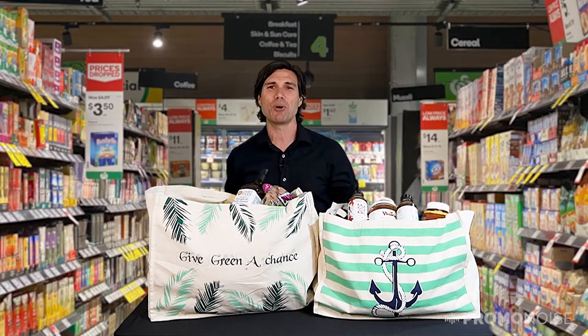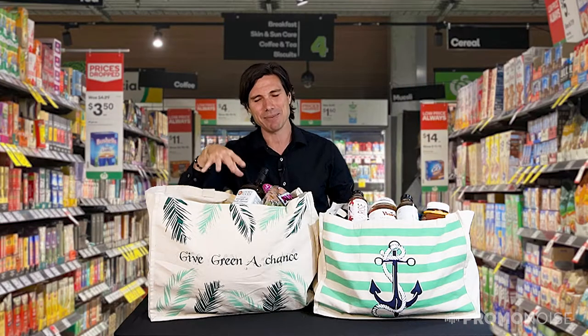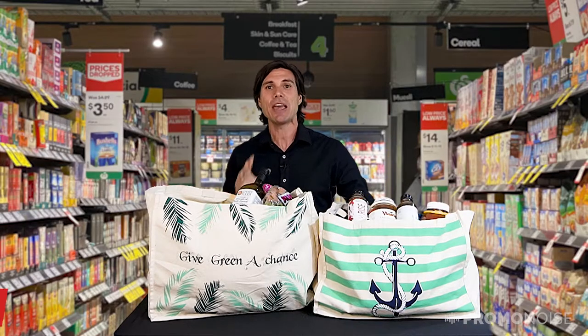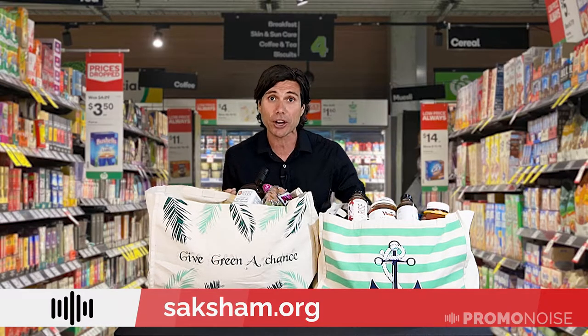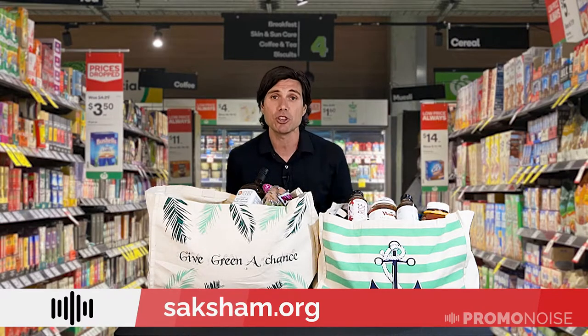No more worrying about putting the watermelon on top of the tomato like I sometimes do in the middle of the summer. One more thing you need to know about this organization: they donate a portion of their proceeds to an organization called Saksham.org, which is a fabulous organization that helps people who are visually impaired.